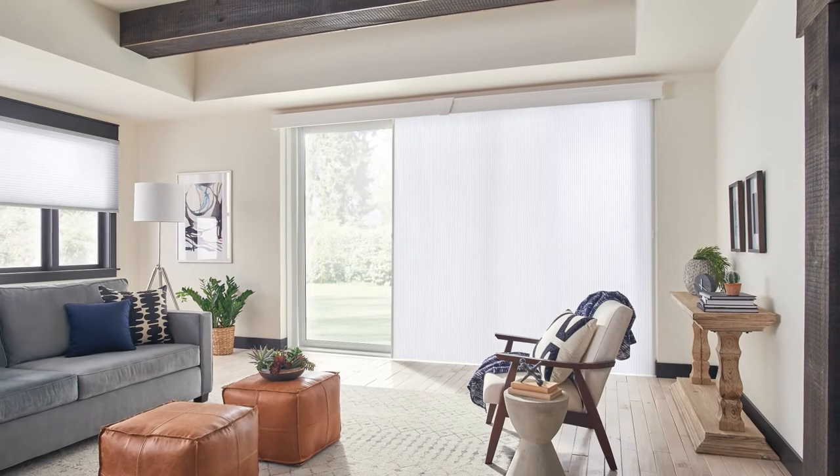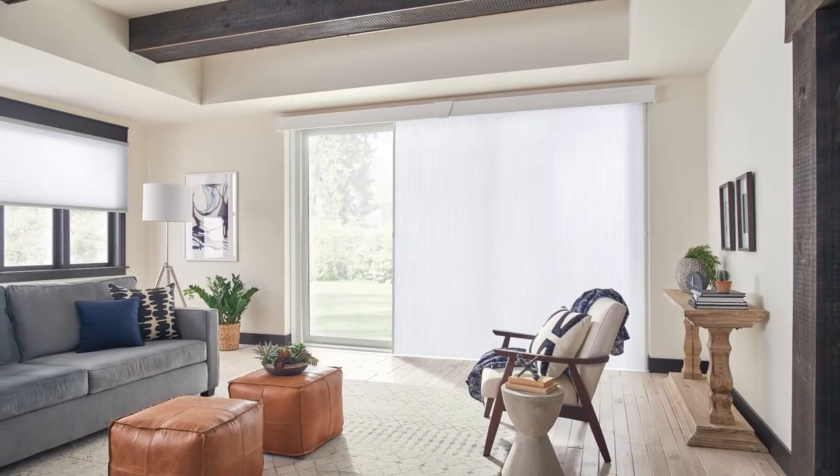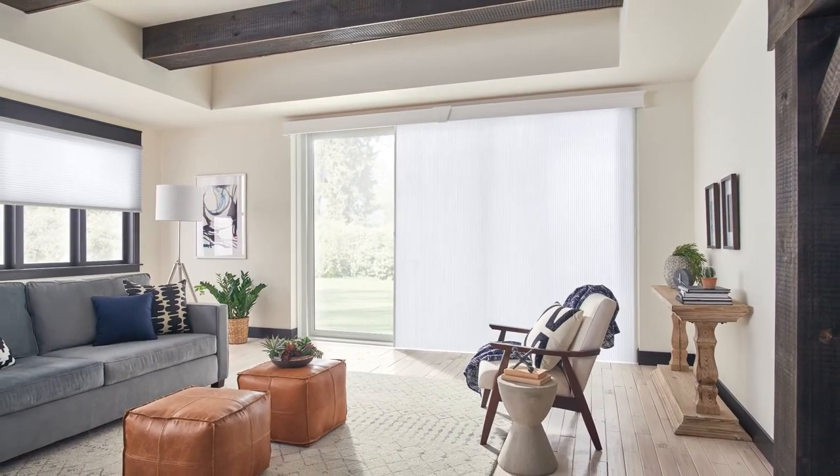Look past the limits and know that there is a style that's right for you, and your Graeber window treatment expert can help you decide.